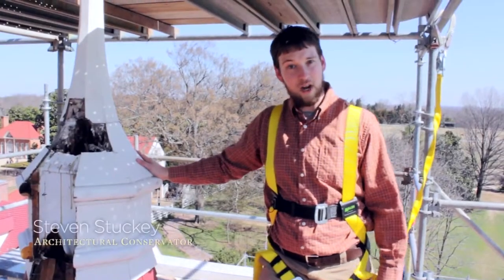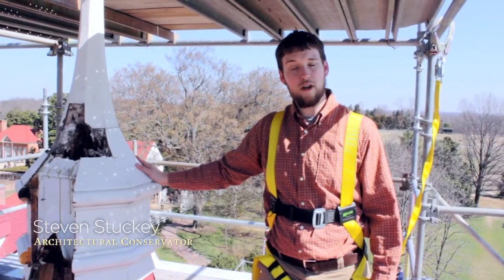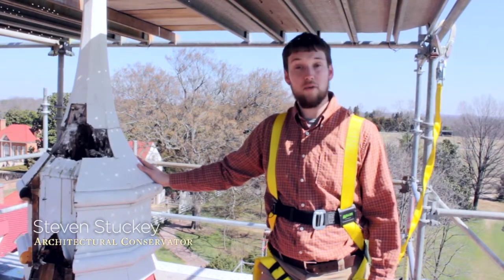Hi, my name is Steven Stuckey. I'm the Architectural Conservator here at George Washington's Mount Vernon. I work for the Preservation Department.